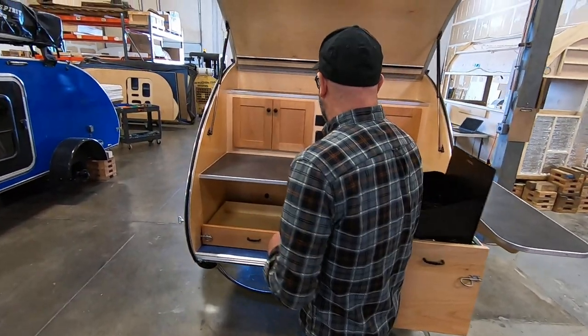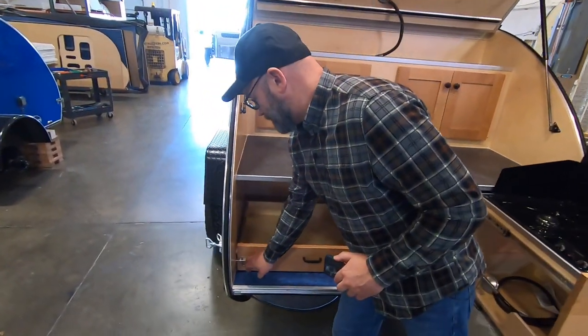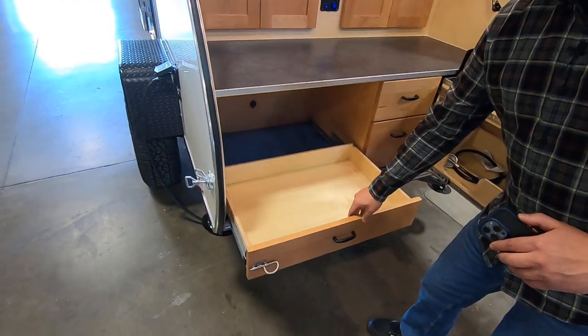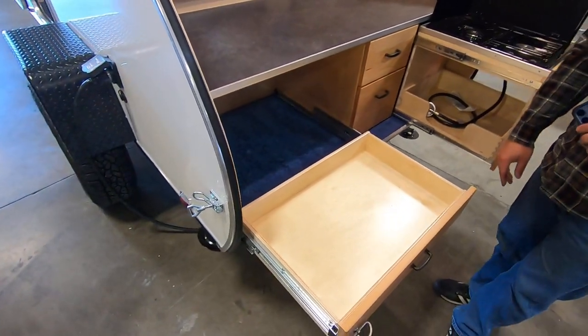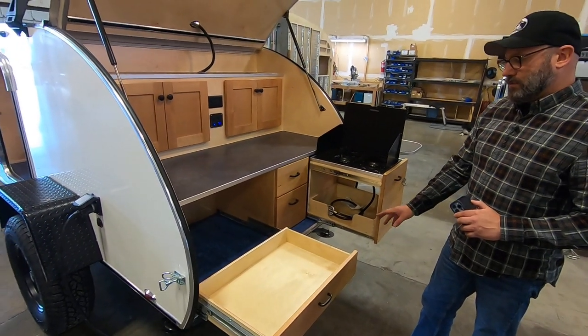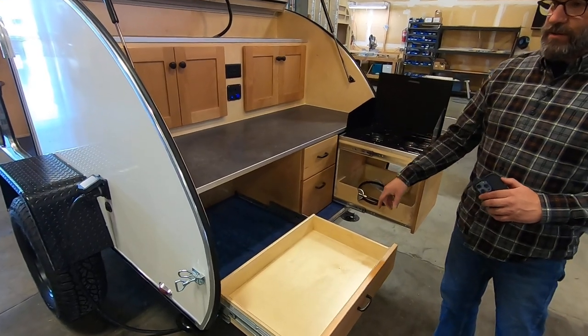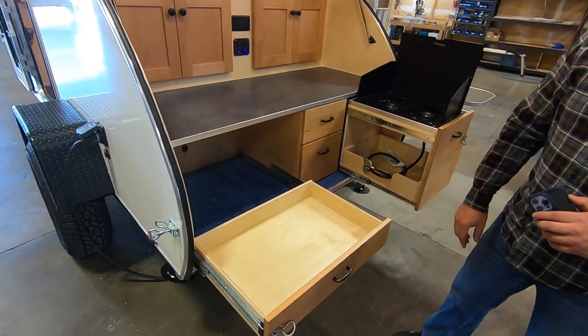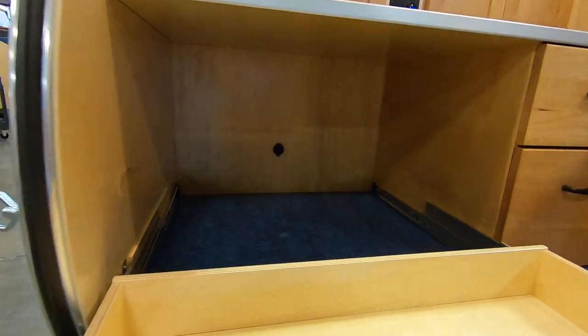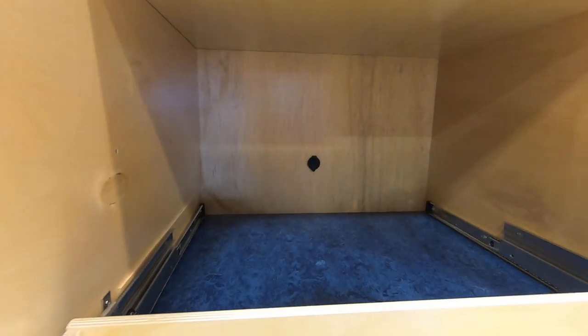The other galley option with the Happy Camper package is this cooler slide-out drawer. It will fit a Yeti Tundra 45-quart cooler or the Dometic CFX 335. We also include a power port in the galley with all cooler drawers, so quite a few options on what you can do.